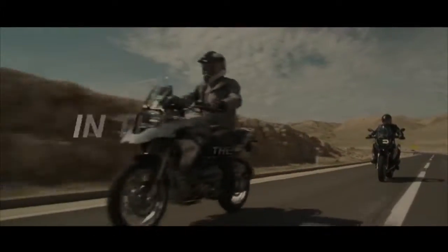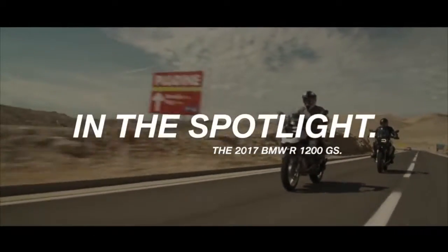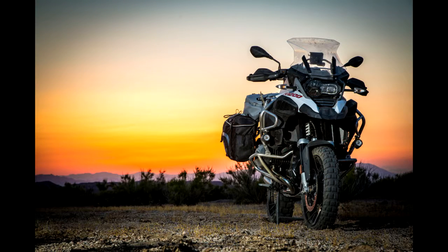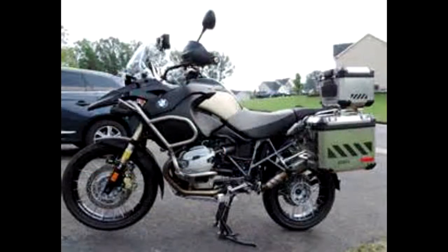Here we have some big boys of the BMW family. We have the R1200GS, which has three variants and is a complete tourer-come-adventure riding machine. And next is the R1200GSA, which also comes in three variants — standard, dynamic plus, and pro. Prices start from 17.5 lakhs for the standard, 20.9 lakhs for the dynamic plus, and 21.4 lakhs for the pro.